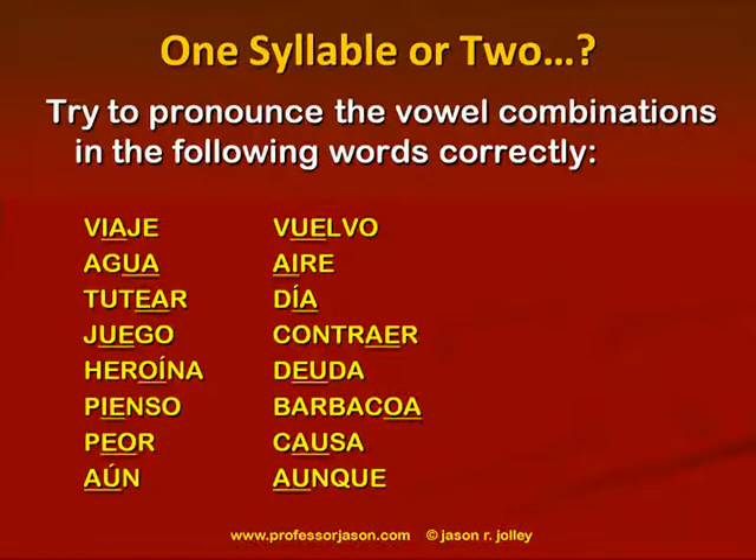Día — two distinct syllables because of the written accent. Juego — single syllable because of the weak vowel + strong vowel combination. Contraer — we're separating that a-er, just like the verb traer from the earlier example; it's a strong vowel + strong vowel combination. Heroína — we're separating this vowel combination because of the written accent. Deuda — single syllable, strong vowel + weak vowel combination.